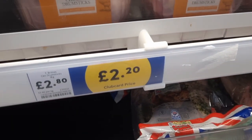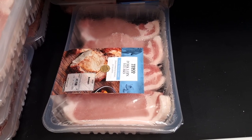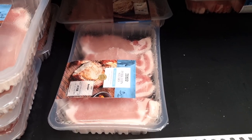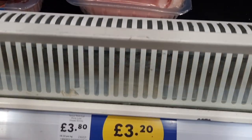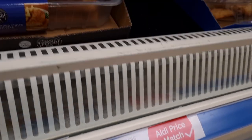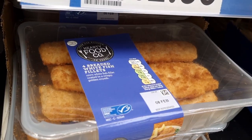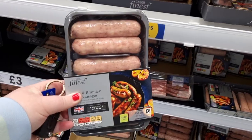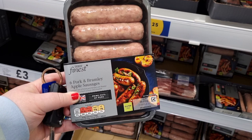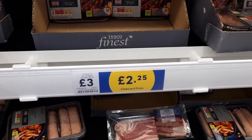I also spotted the pork loin steaks — they were really big, and also on club card price, currently on sale for £3.20, saving 60p there. They do sell the fish as well, this white breaded fish, very similar to cod. And they've also got the sausages on the club card price at £2.25 — they should have been £3, so that's a 75p saving.